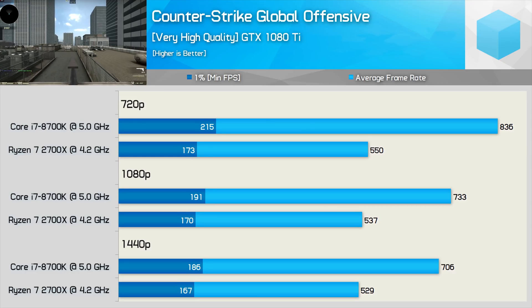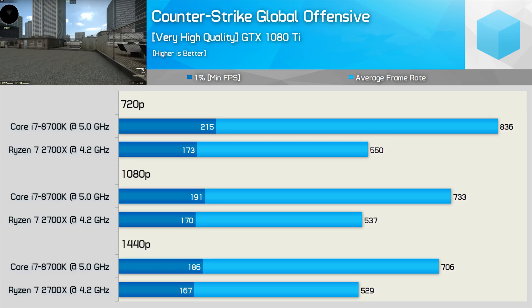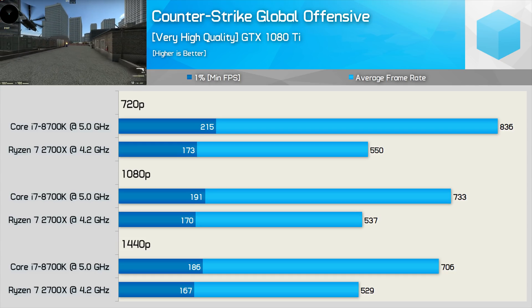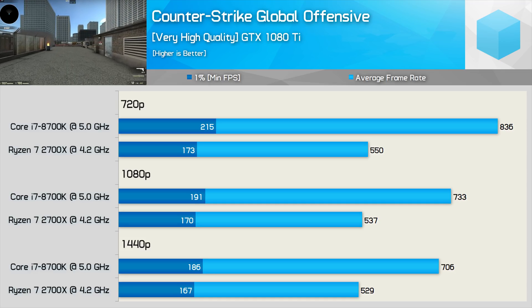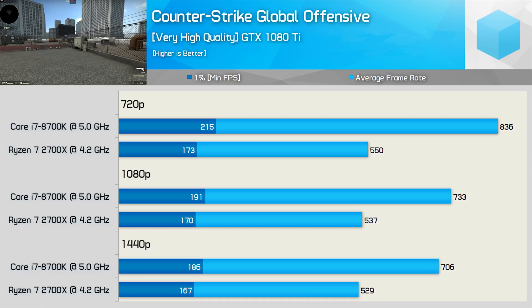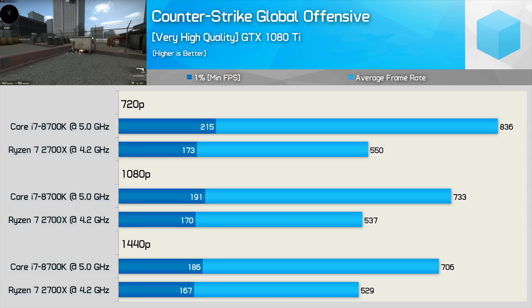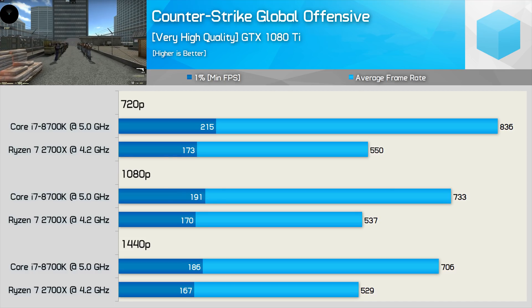In the CSGO benchmark we see a massive discrepancy between frame time and average frame rate performance, mostly down to the diverse nature of the benchmark scene. Depending on the resolution the 8700K is between 11 and 24% faster than the 2700X for the 1% low, however for the average frame rate the 8700K is between 33 and 52% faster — obviously very significant margins. The only saving grace for the Ryzen 7 CPU is that it averaged over 500 FPS at all times, which is probably enough for even the most pro of pro players.